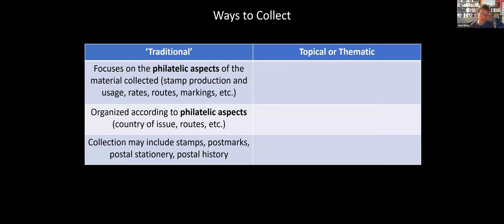Traditional ways to collect stamps focus on the philatelic aspects of the material. If you're a traditional collector, you focus on stamp production, pre-production, the design of the stamps, the dies, the printings, any varieties, etc. Or you may be a postal historian interested in how stamps are used — the rates, the routes that letters take, different postal markings. Traditional stamp collections are organized by country of issue, or postal history collections are organized by routes and markings. A collection may include stamps, postmarks, postal stationery, and different aspects of postal history.